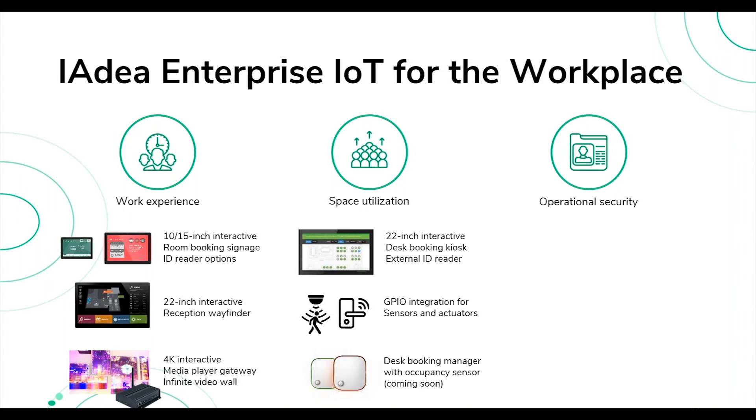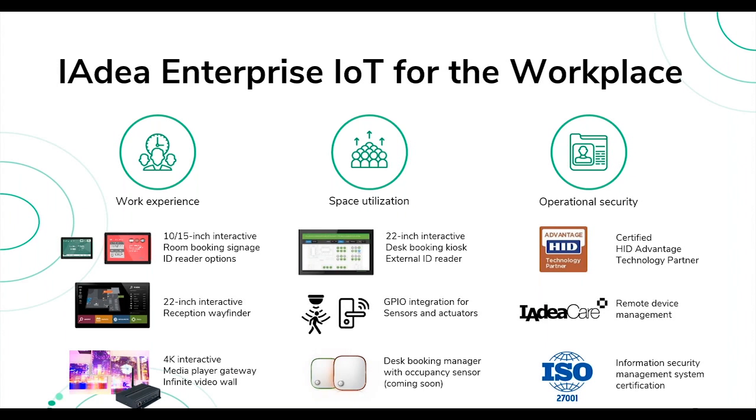An exciting new product coming out early next year is the desk booking manager — two small devices that sit on desks and let you book them just as you would book a room. On security, we've partnered with HID, the world-leading ID vendor. IAdea Care allows you to deploy security updates, and we recently received ISO 27001 certification for information security management.